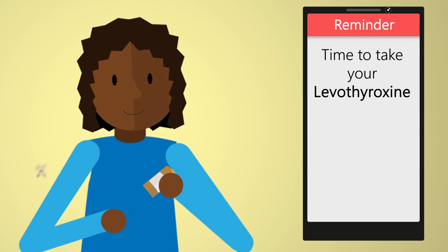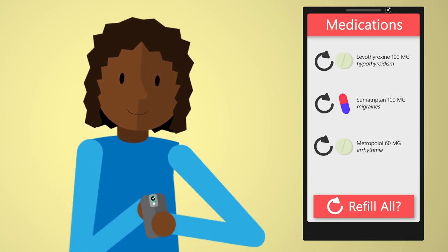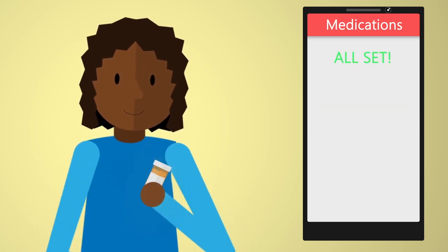If a medication is running low, there's no need to call the pharmacy or doctor's office. Simply request a refill.